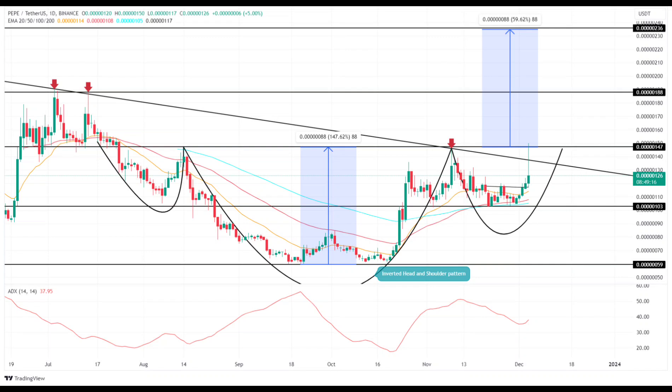With an early hours 20% gain, buyers showed an attempt to breach overhead resistance levels. A successful bullish breakout above $0.0000147 with a daily candle closing could offer traders an entry point, potentially extending the recovery to $0.0000118 and then to $0.0000208, implying a possible 60% growth.